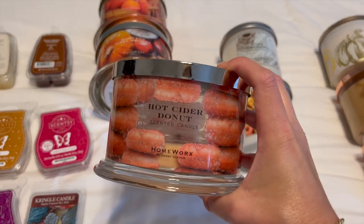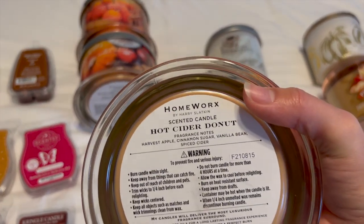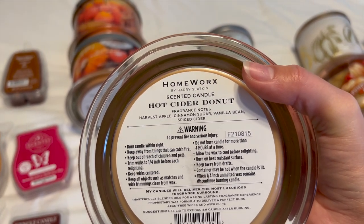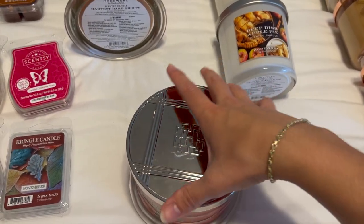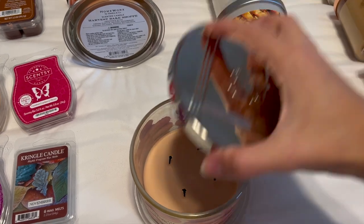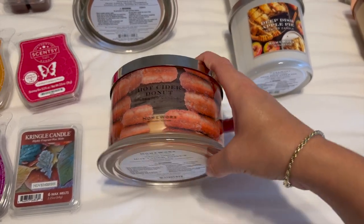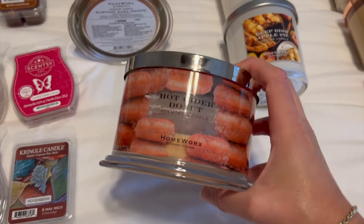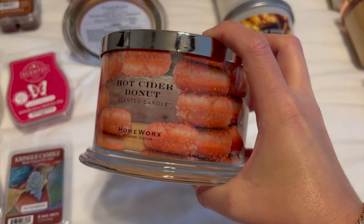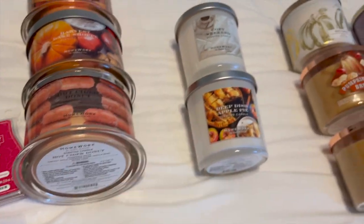Hot Cider Donut is what I'm currently focusing on and I'm almost done with it. It is so delicious. The notes are harvest apple, cinnamon sugar, vanilla bean, and spiced cider. I would definitely buy another one from Ulta soon because I love this scent and could see myself burning it year-round, probably up until spring. It really does smell just like how the donuts look on the front of the packaging. Absolutely in love with that scent.